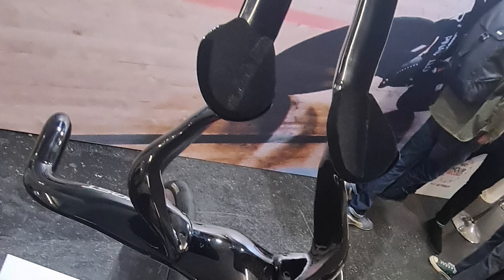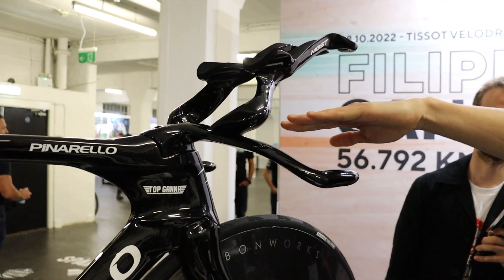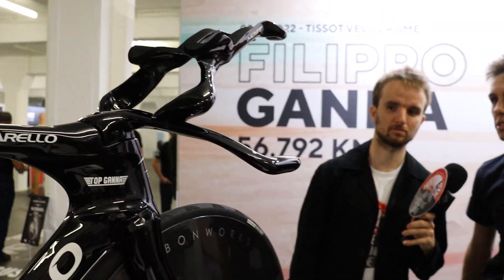The handlebars are quite uniquely designed — it's all 3D printed again. They took moulds of his forearms, and actually from a certain point up it's exactly the same as he has on his TT bike.